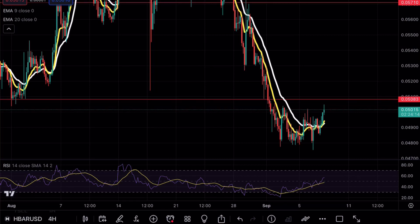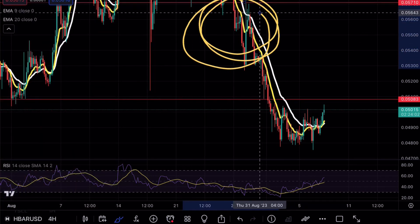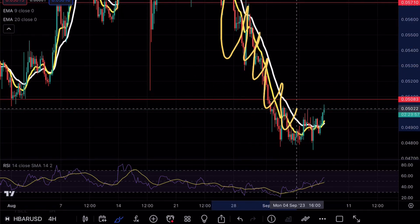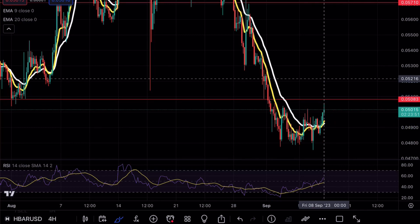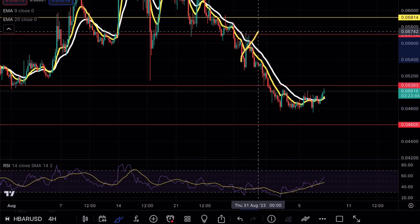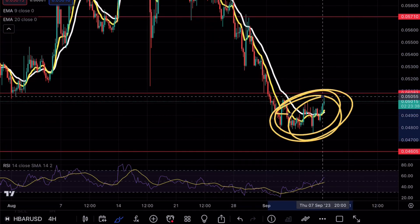HBAR is one of my favorite coins to short, and the reason for this is that the exponential moving averages act absolutely perfectly in these situations. You can see that they continue to retest as resistance on the way towards the downside, and we don't really look for any buying opportunities until we see some strength or a break of that formation. Pretty much every time we handled these waves towards the downside, we continued to break below supports and use them as resistance.